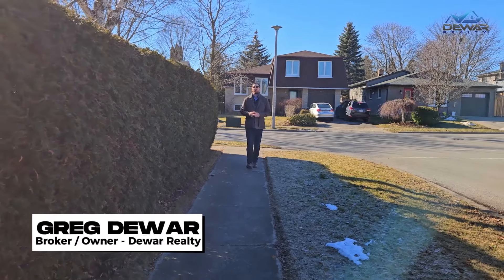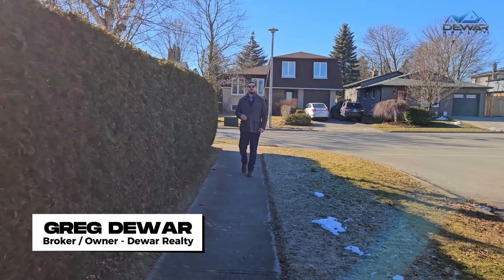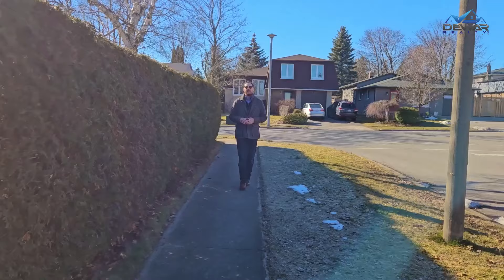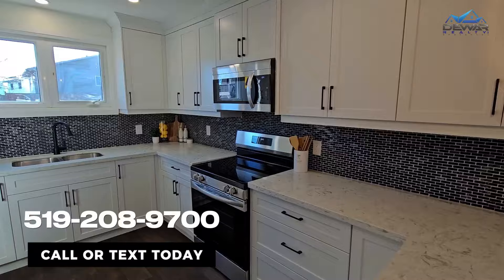I'm Greg Dewar, broker and owner at Dewar Realty, where we get your home ready for sale so that you get more free time. And today, I'm bringing you a newly renovated bungalow in quiet West Galt. This home has a fantastic open concept living space with a beautiful new kitchen.